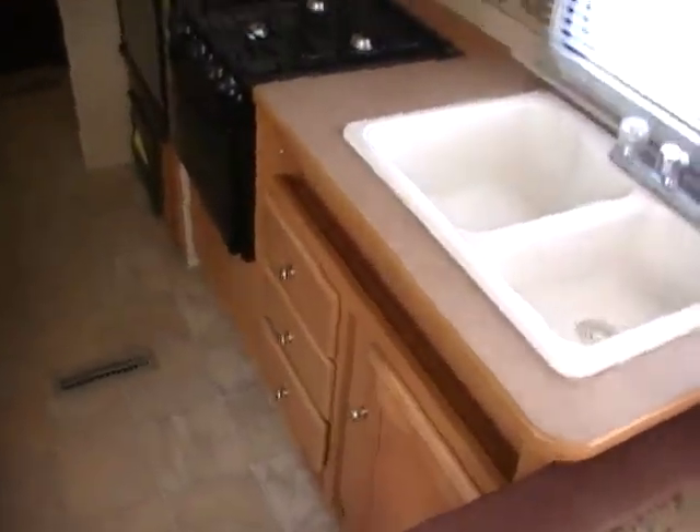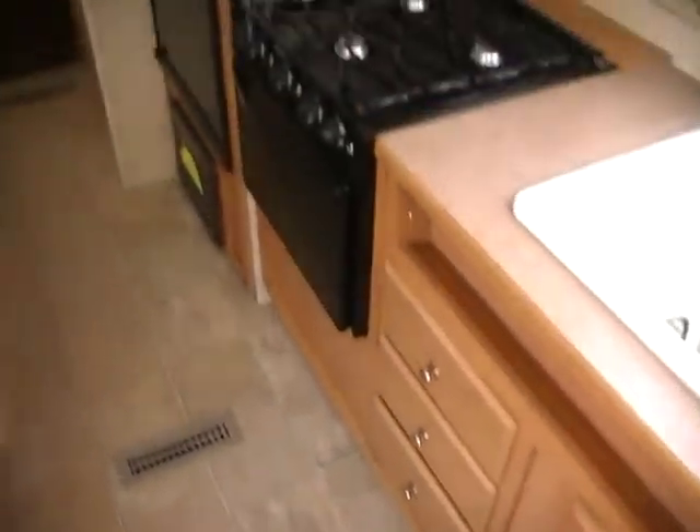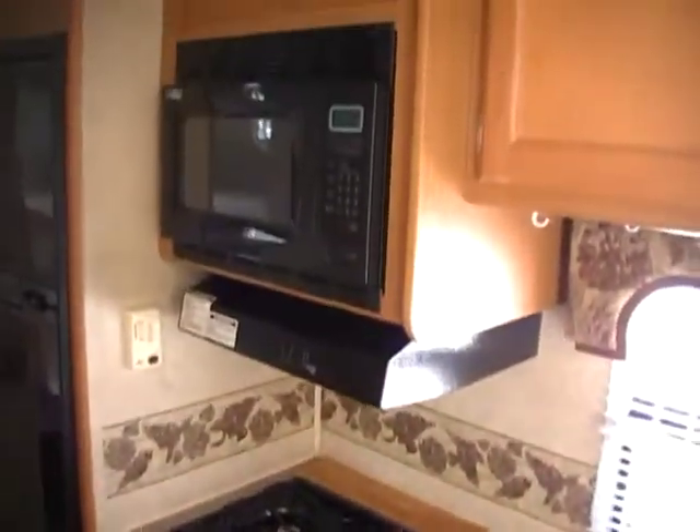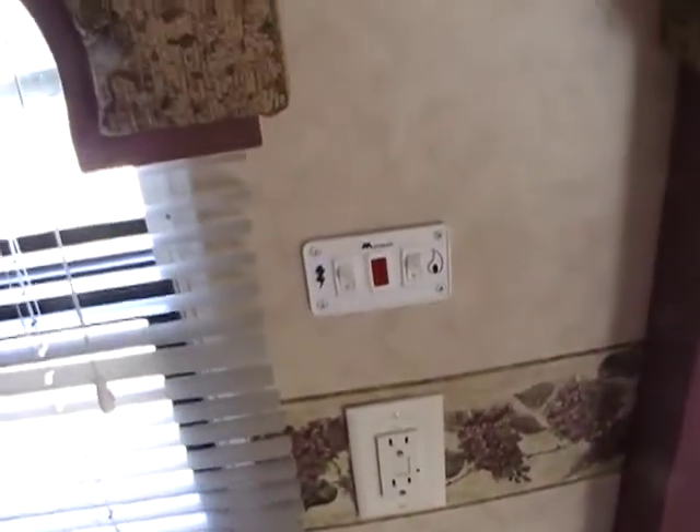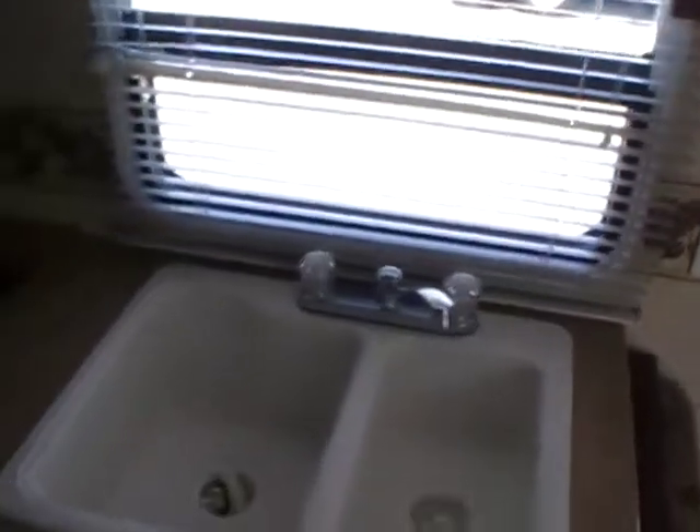In the kitchen area, it's got a double sink, LP stove top and oven, microwave, and cabinets and storage. You've got your water heater control right here in the kitchen area, plus the monitor panel — everything right over here by the range.